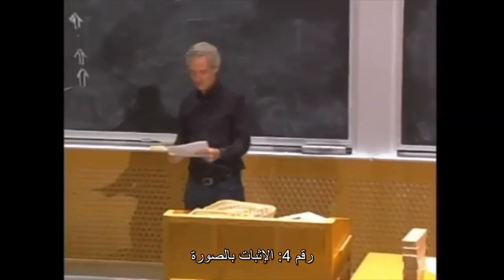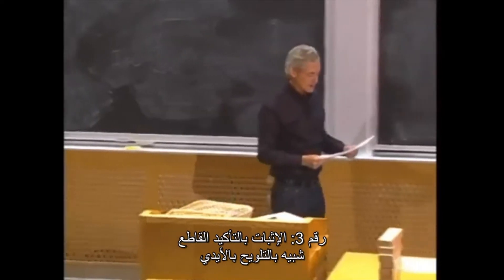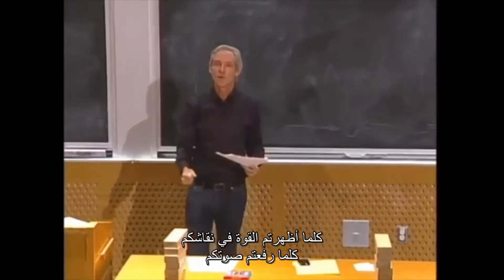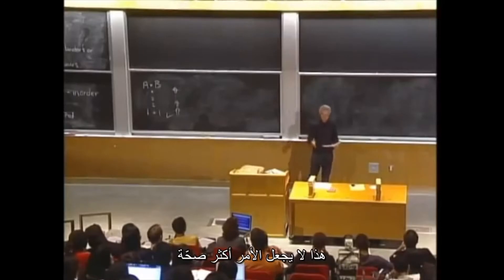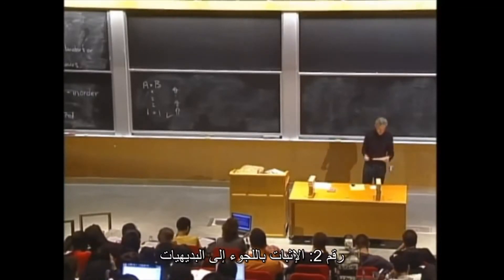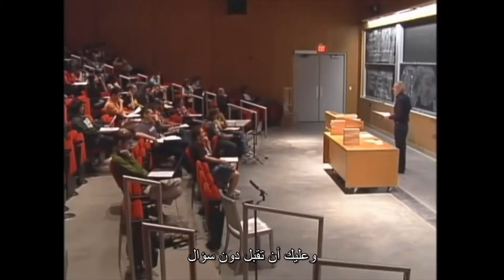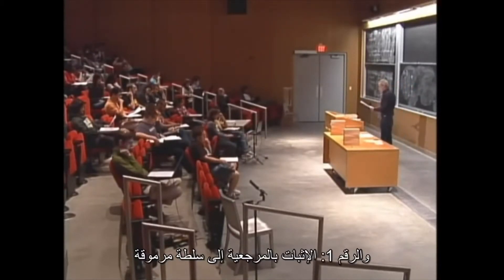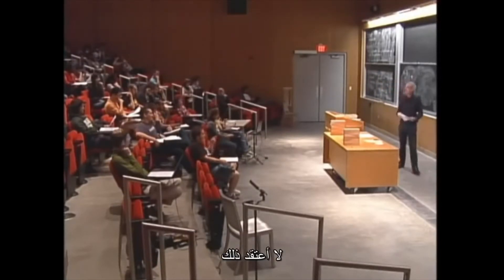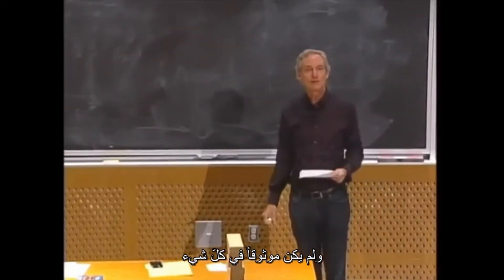Number four: proof by picture — we saw one on Tuesday. Number three: proof by vehement assertion — the more forceful you are in your argument, the higher you raise your voice, the more intimidating you become, but it doesn't make it more true. Number two: proof by appeal to intuition — you say 'any moron knows that,' and you're sort of reluctant to question it. And number one: proof by reference to eminent authority — 'I saw Fermat on the elevator and he said he had a proof.' Fermat's been dead for over 300 years, and he was not so reliable in the first place.